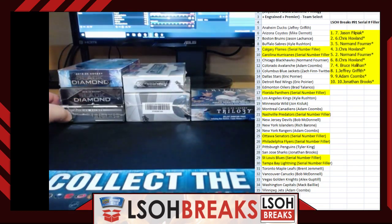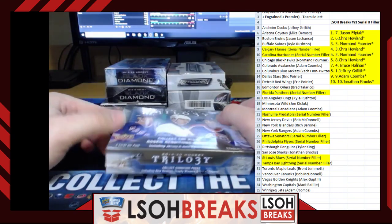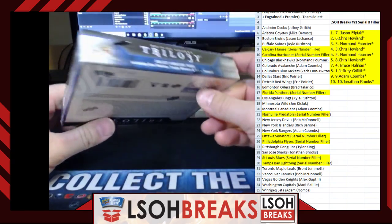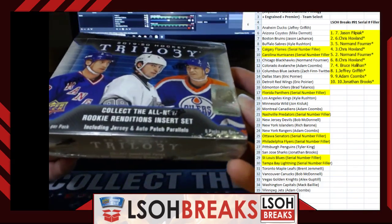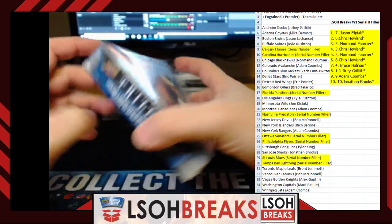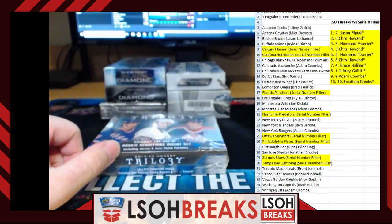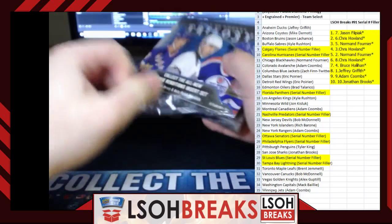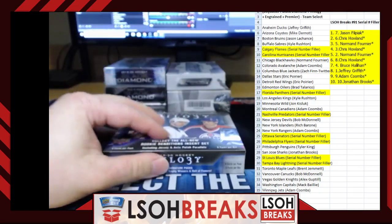All right, six boxes for tonight's break — let's get right into it. We'll do 1920 Trilogy first and then do the fun stuff at the end. Product is sealed, still product every time. For anybody keeping track at home, hologram number 8-1-4, sticker on the back is 4-4-2. Let's get rocking and rolling.